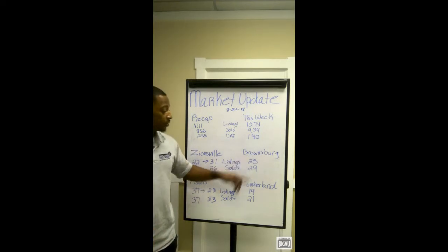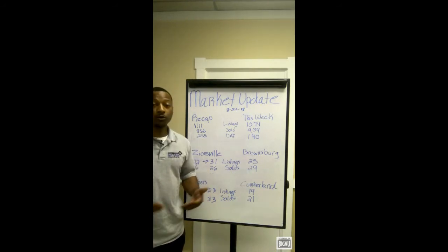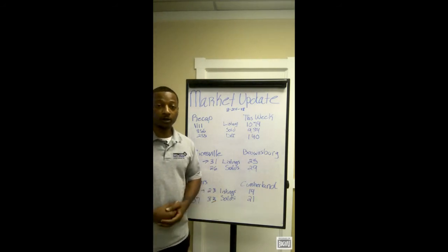So let's take a look at Brownsburg. In the past two weeks, they had 25 new listings with 29 solds. So it's pretty even in that area, not too much to report as well.